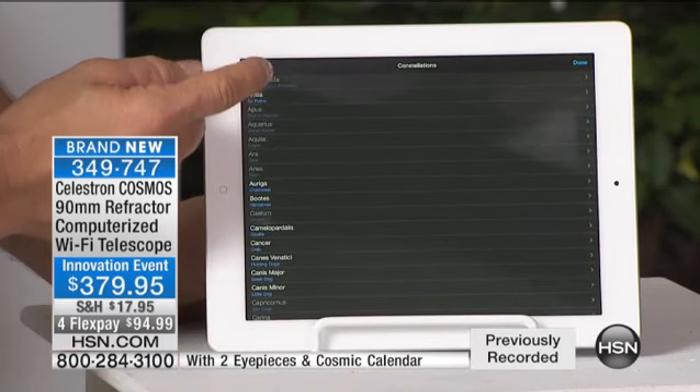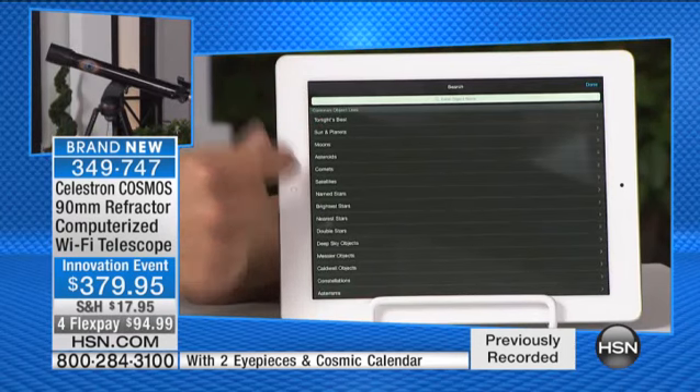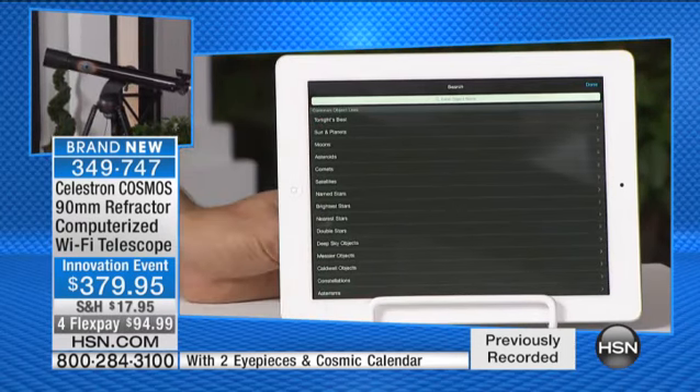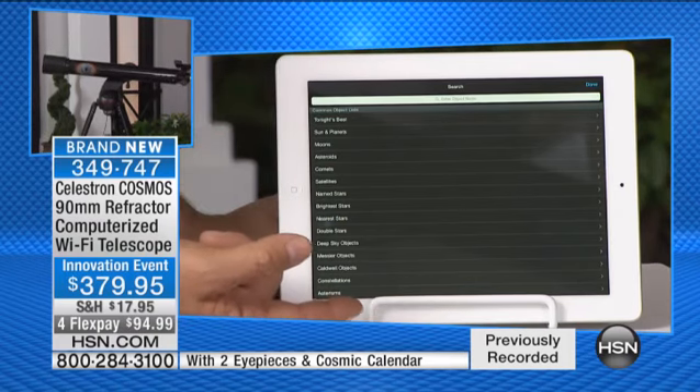I can search as well. You can look under tonight's best, suns and planets, moons, asteroids, comets. You can see the telescope moving — it's going to Jupiter by itself. These are all the different options I have, and everything is completely interactive. It does all the work for you.